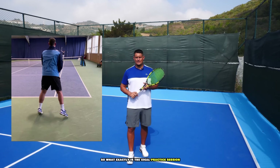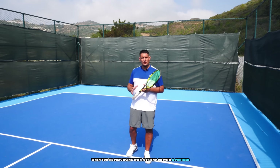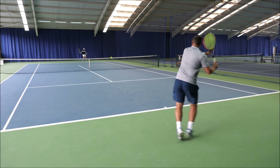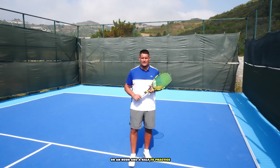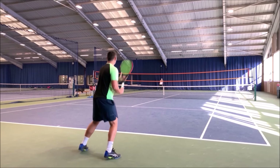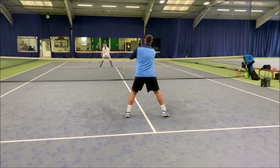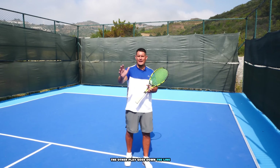So what exactly is the ideal practice session? That often depends on the player but also on your goals for each session. In general, when practicing with a friend or partner you can focus on three areas. Number one: do a lot of rallying and make sure you get the reps in during the first 15 to 20 minutes. This means going forehand to forehand cross court, backhand to backhand cross court, volley to volley, and also some movement work.